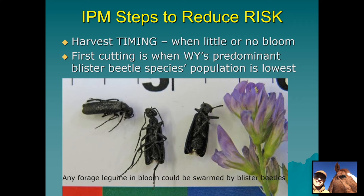Integrated pest management, or IPM, utilizes multiple ways to reduce pest pressure, and that's what I want to talk about — how to use IPM to reduce the risk of blister beetles. Harvest timing is critical: if you can cut hay, especially hay meant for the horse market, when there's little or no bloom in the field, you've greatly reduced the risk because it's blooming alfalfa that attracts blister beetles to swarm. In Wyoming, the first cutting is generally before our predominant species, the black blister beetle, has emerged in large numbers — most of the population becomes active later in summer.